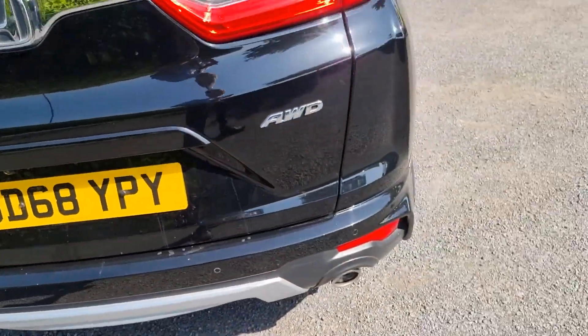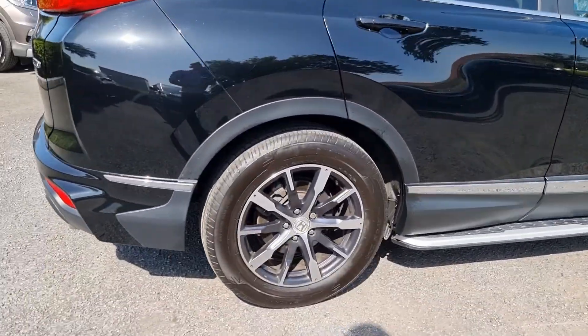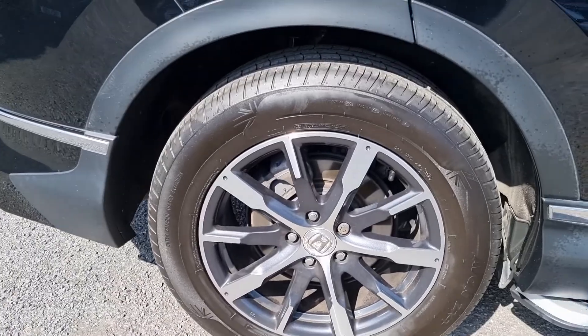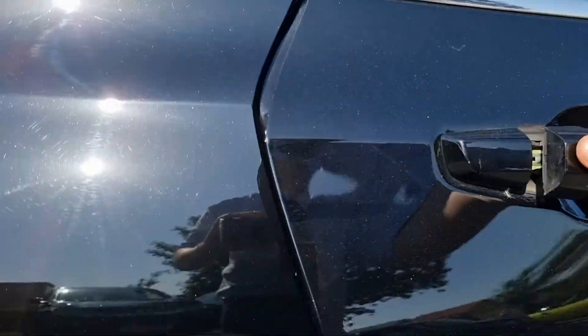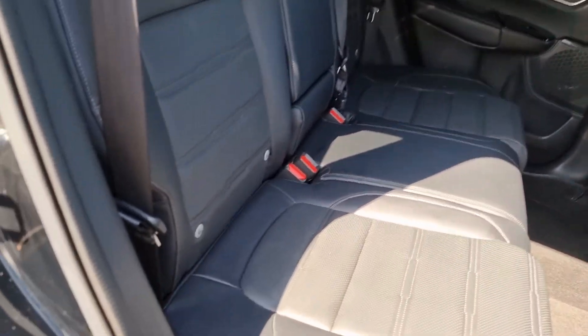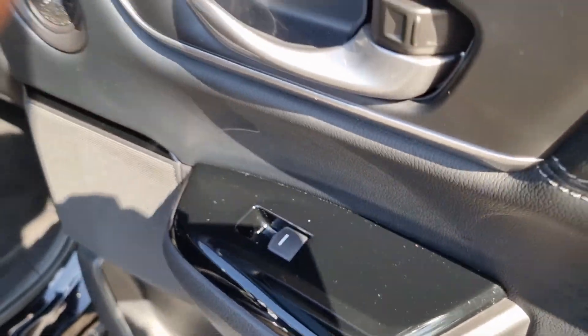Moving around the vehicle now, as you can see this is the all wheel drive variant of this vehicle. Moving into the rear of the car now, you can see we do have the full black leather seats with ISO fixed mounting points at the bottom there, and of course electric automatic rear windows.